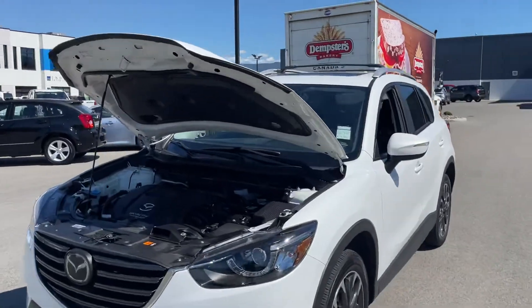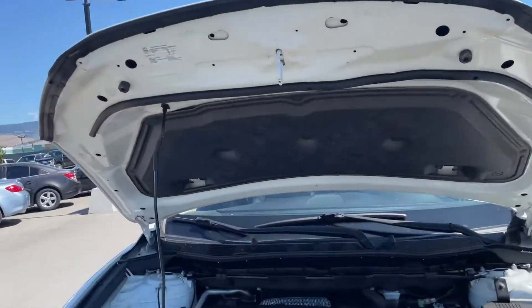Hey Kevin, Taylor here from Kelowna Ford. This is how I do a video to answer all your questions.